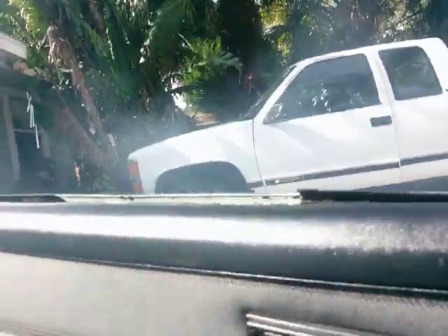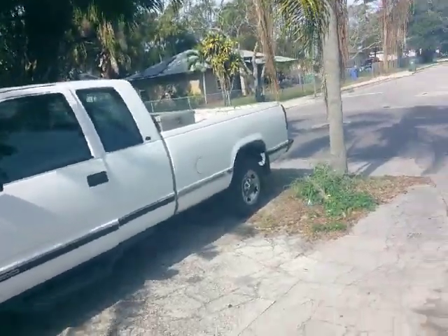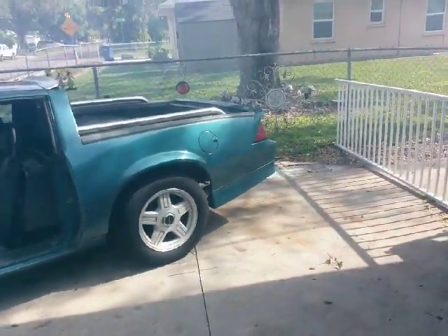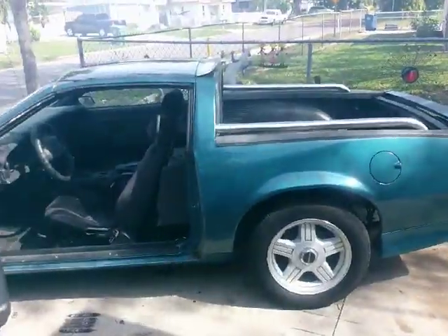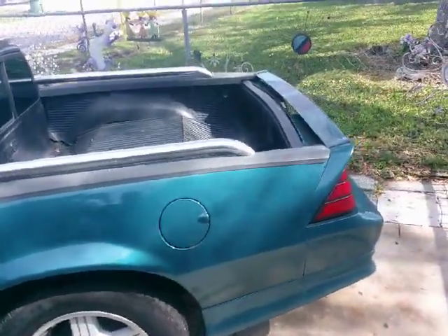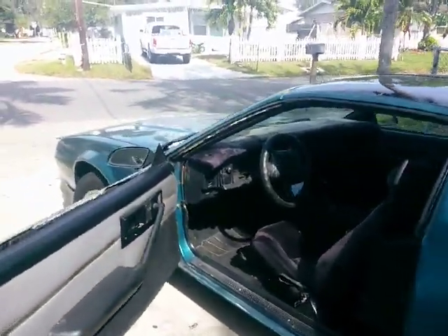Sometimes my neighbors get a little upset with me, but usually they're pretty forgiving. That's one thing I just can't resist doing on almost every car I buy — find out if it will do a burnout and how good. I sure wish I had more room to show you more of the burnouts. If you want more excitement, I'll be adding some of my stunt videos from Rockford Speedway onto my channel as soon as I can, and hopefully you'll enjoy those too.